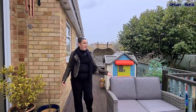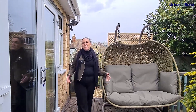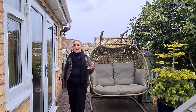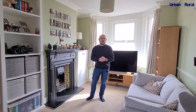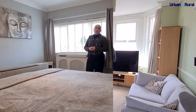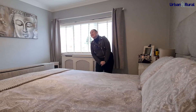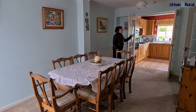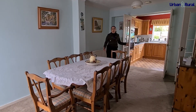And now we come to the beautiful rear garden, which has been carefully landscaped. There's also a kitchen and bathroom — ideal for a growing family. And then finally we've got the newly refurbished space, which is traditional style with integrated appliances.